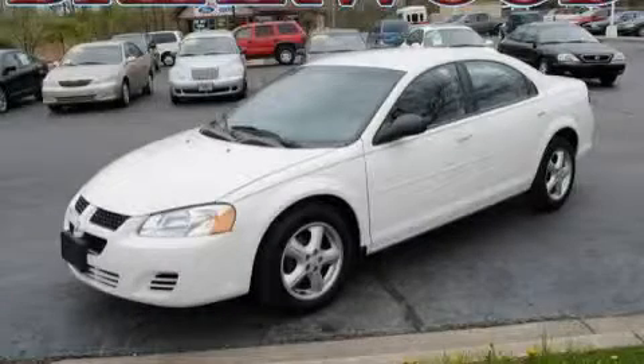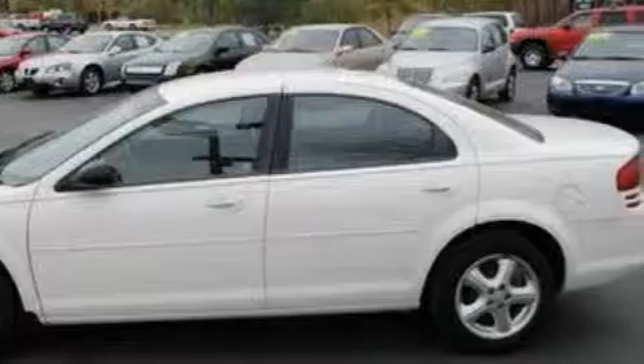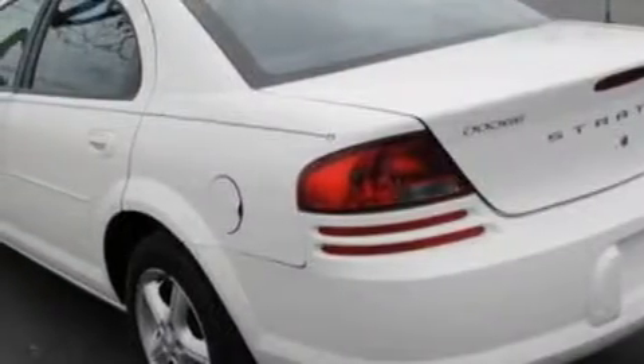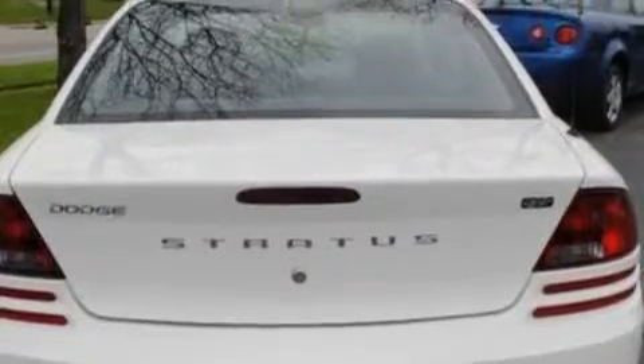This is a 2006 Dodge Stratus. The steady four-cylinder engine connected to a four-speed automatic transmission provides fuel efficiency with enough power to zip around town. With an EPA estimated rating of 30 miles per gallon on the highway, this vehicle does not compromise its fuel efficiency for size, comfort or fun.